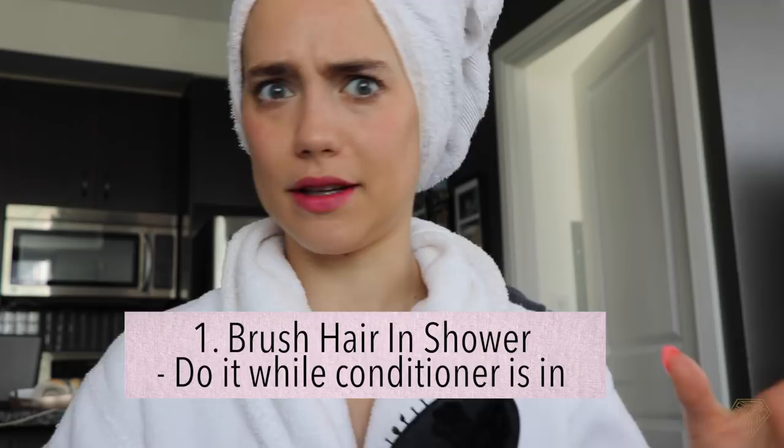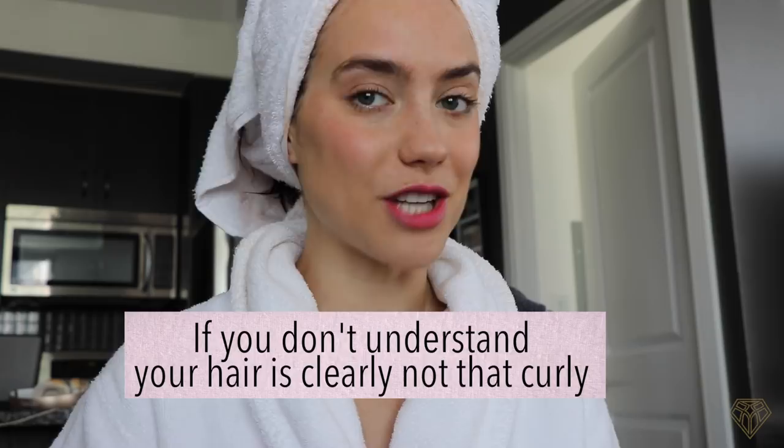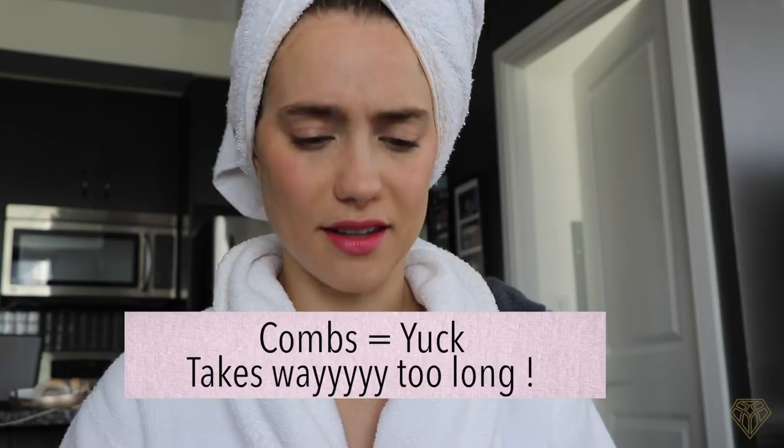In the shower, when I put conditioner in my hair — I know you're not supposed to brush your hair in the shower — but there's no other way. Those of you with curly, crazy hair who have dreadlocks all the time, you guys know what I'm talking about. Brushing my hair outside of the shower is not gonna happen. So I shampoo, I condition, and with the conditioner in my hair I use a hairbrush — not a comb, because it takes way too long. Time is value.